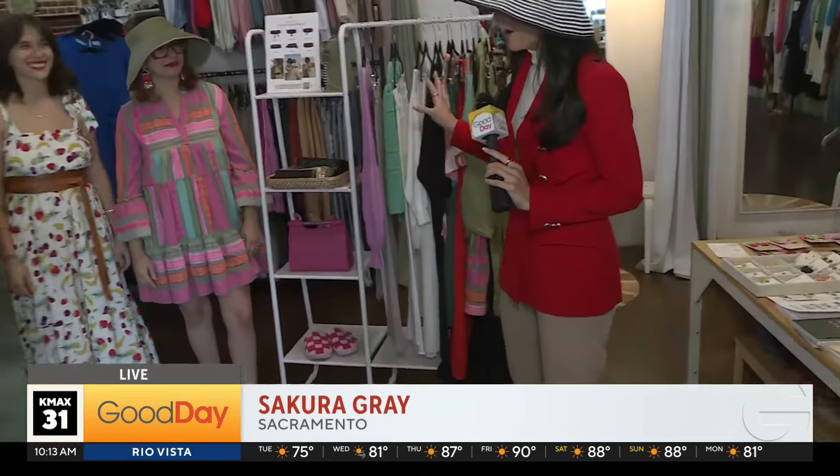You got to shave your legs first. I've got my Mother's Day outfit on already. Check out the visor and then take a look at my beautiful models right behind me.